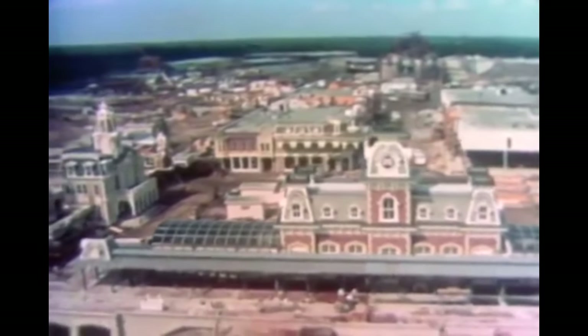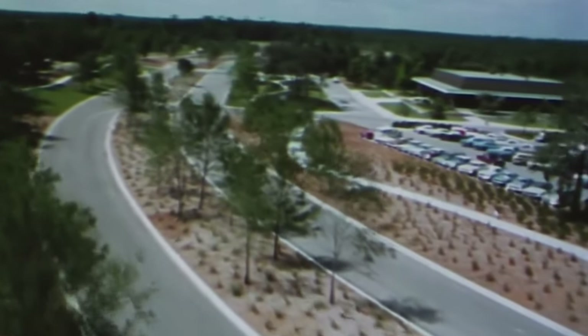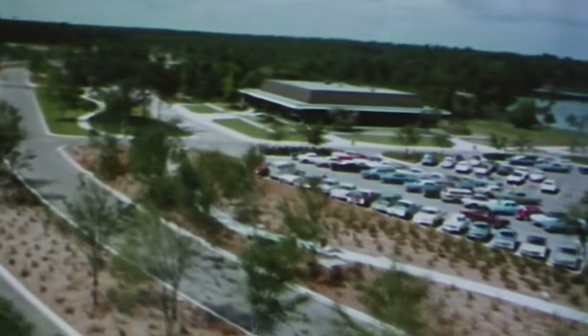When Walt Disney World began construction in 1967, the general public was very interested in the vacation kingdom. As a result, the Walt Disney Company tried to come up with ways to entertain guests and make hype for the Walt Disney World project. This is why, in mid-January of 1970, the Walt Disney Preview Center opened for visitors. The $500,000 preview center was used as a location for tourists and media to see concept art and motion pictures about the first five years of the resort.